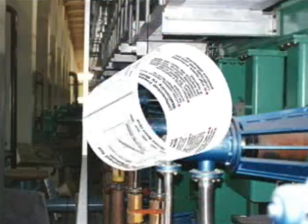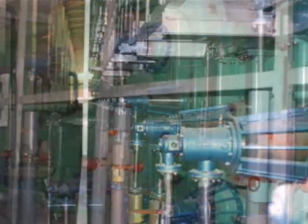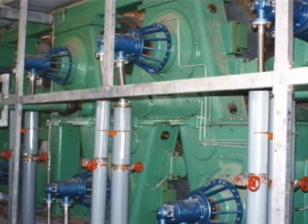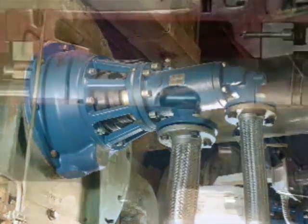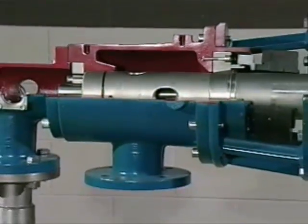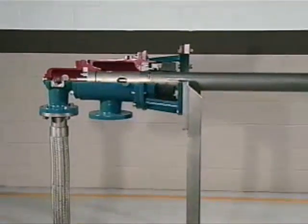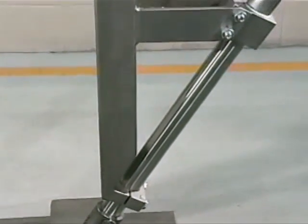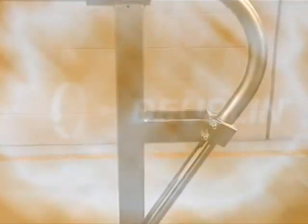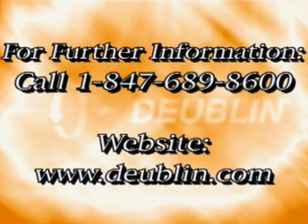Dublin Company is the industry leader in stationary siphon technology. At its introduction, stationary siphons were used in high-speed machines only. Due to their reliability and flexibility, the stationary siphons are no longer just for high-speed machines — they are also suitable for paper machines operating at any speed. For more information regarding Dublin Company and stationary siphon, give us a call at 847-689-8600, or log on to our website at www.dublin.com.